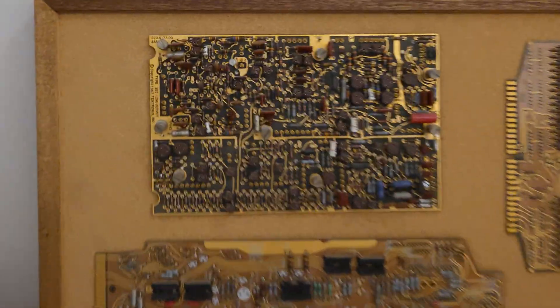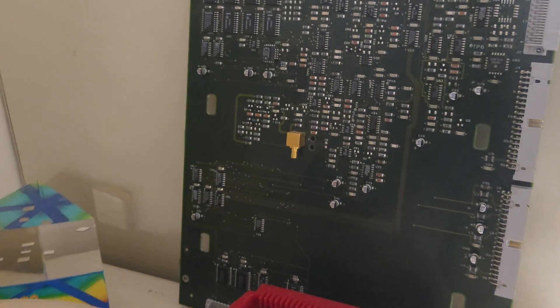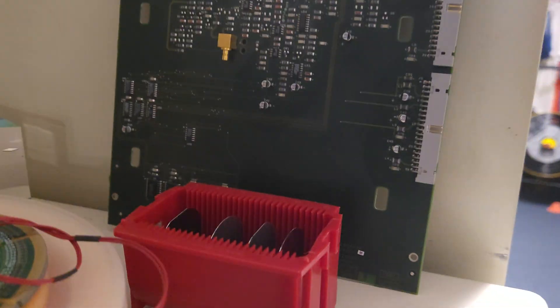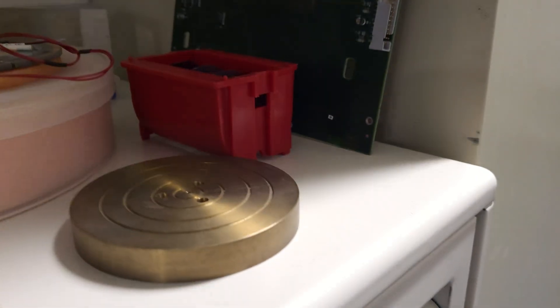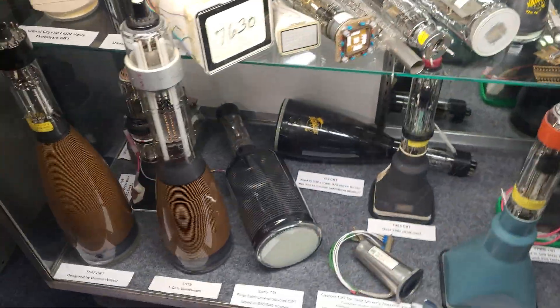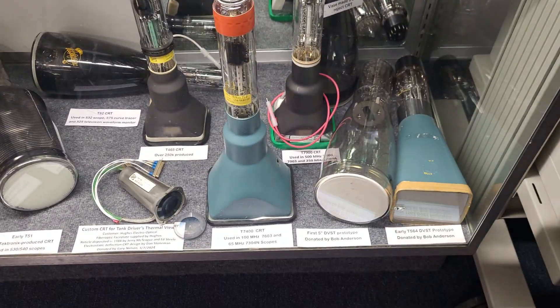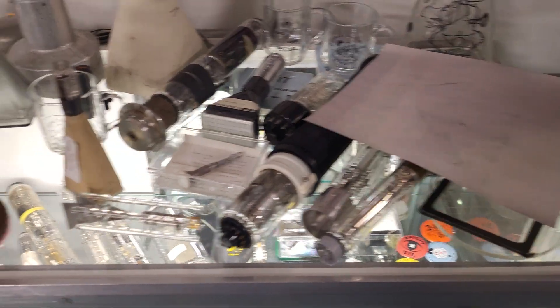That looks like a TDS 500 board. I recognize that board. Looks like a TV board. Sort of tape. More tubes. They used to make their own CRTs here in Oregon.